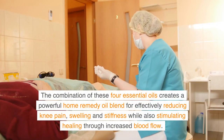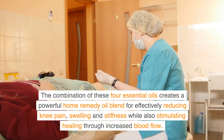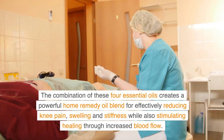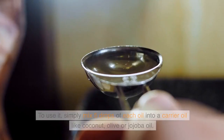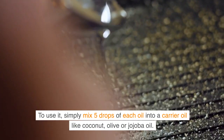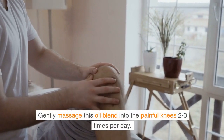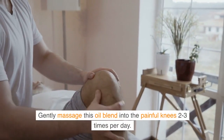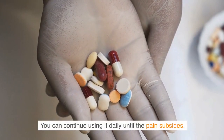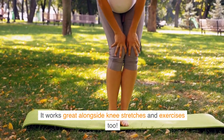The combination of these four essential oils creates a powerful home remedy oil blend for effectively reducing knee pain, swelling and stiffness while also stimulating healing through increased blood flow. To use it, simply mix five drops of each oil into a carrier oil like coconut, olive or jojoba oil. Gently massage this oil blend into the painful knees two to three times per day. You can continue using it daily until the pain subsides. It works great alongside knee stretches and exercises too.